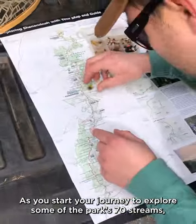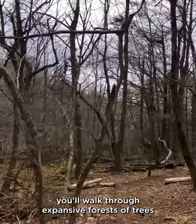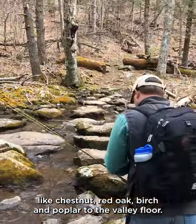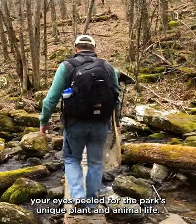As you start your journey to explore some of the park's 70 streams, you'll walk through expansive forests of trees like chestnut, red oak, birch, and poplar to the valley floor. Watch your step as you pass over bridges and keep your eyes peeled for the park's unique plant and animal life.